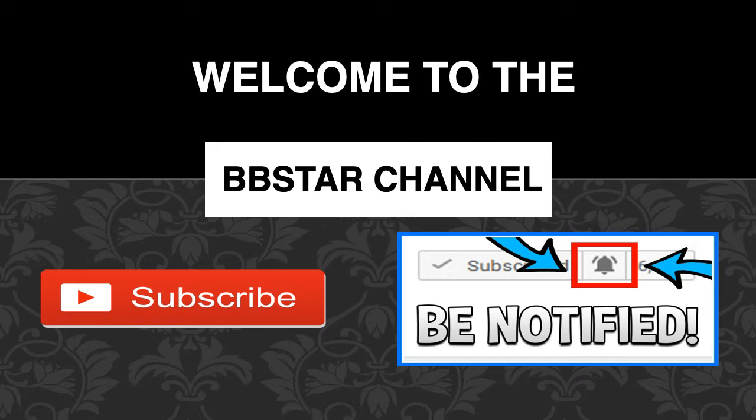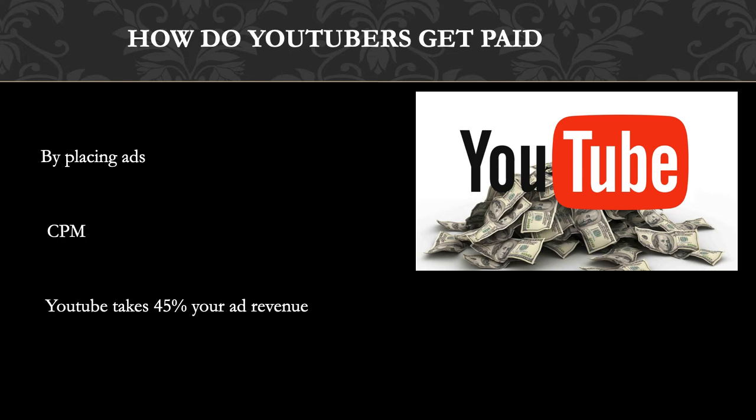So how do YouTubers get paid? They make money by monetizing their videos with ads running through them. The money you earn depends on your CPM, which stands for cost per thousand. CPM is the amount an advertiser pays to have their ads served against videos 1,000 times. It is calculated based on how many people watch the video and from where, and many factors affect CPM including demographics, content, gender, and time of watch.